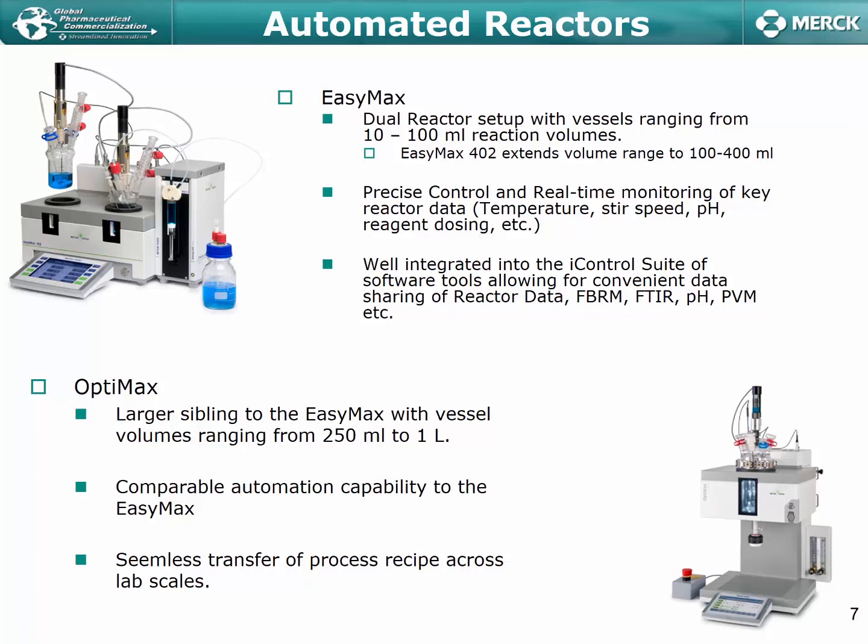Additionally, we also have a number of OptiMax vessels, which I consider to simply be a larger sibling of the EZ-Max, with vessels ranging in volume from the 250 milliliter scale up to the liter scale. It has comparable automation capabilities to the EZ-Max, and one of the key benefits is that it allows pretty seamless transfer of a recipe for a particular process as you move from the 100 milliliter scale up to the one liter scale.